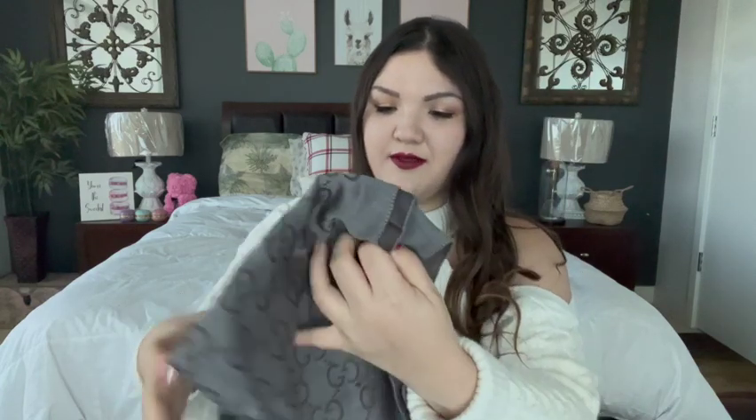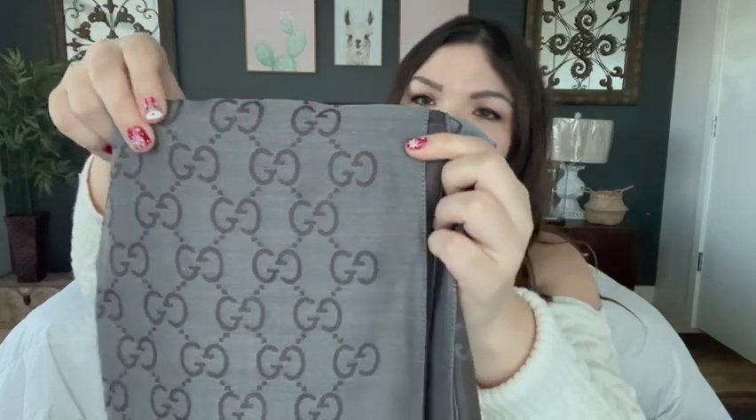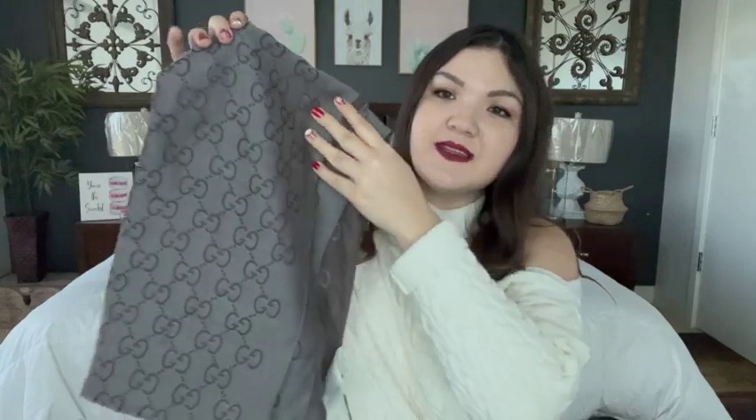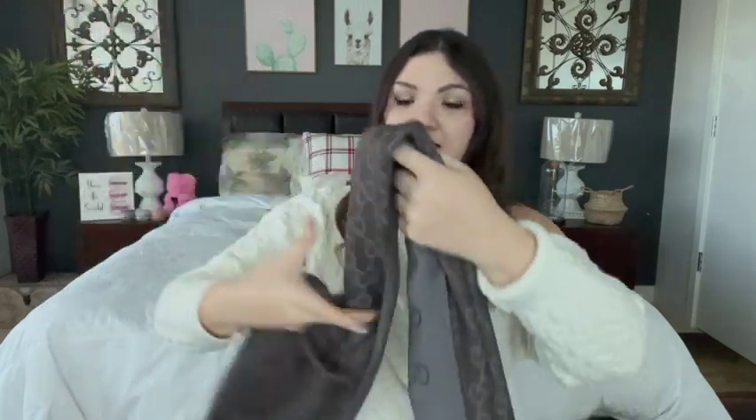So I got a couple of the Gucci silk, more thin scarves — you can wear these more year-round. I think I might be returning one because I don't think I need both. This one is really pretty — it's kind of a light grayish brown and the logos are brown, so I like this one. I'm leaning towards keeping this one more because the logo contrast is better. The other side I actually like that color combo too, so you can wear it on both sides.